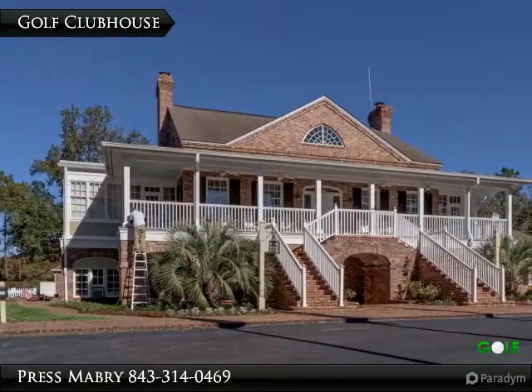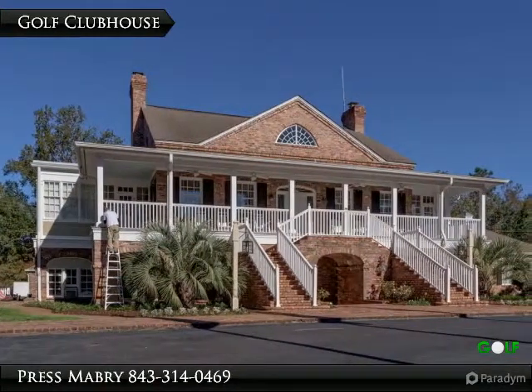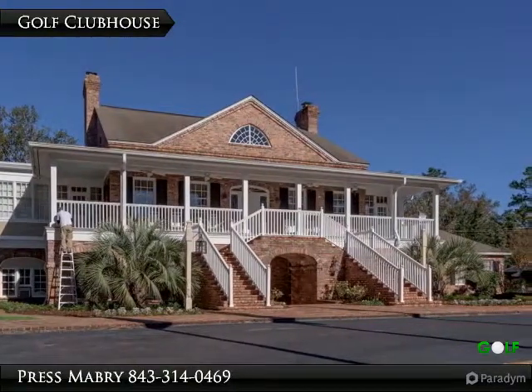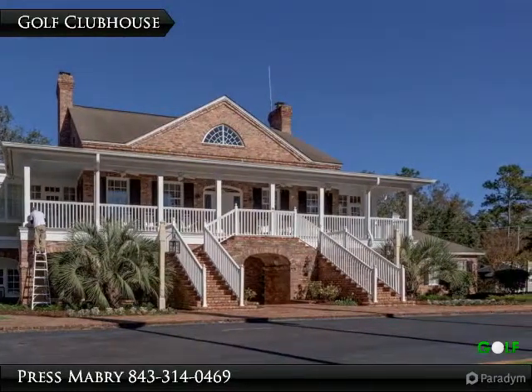Architecturally inspired by an 18th century Charleston Lowcountry plantation home, it houses the tavern, meeting room, men's and ladies' locker rooms, men's card room, golf pro shop, tennis pro shop, and administrative offices.